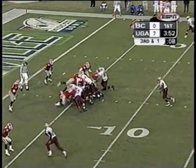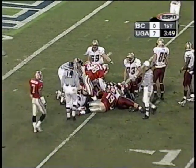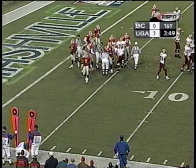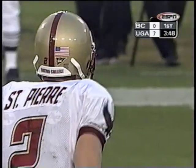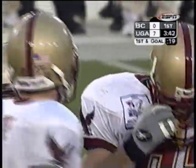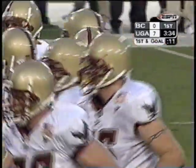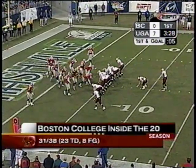St. Pierre keeps it himself and moves the pile into about the four-yard line. First down, Boston College, goal to go. St. Pierre — pretty big guy himself at 6'4", 217. You can run a quarterback sneak when you have a guy that size. BC's offensive line won the battle against Georgia's defensive line — they were able to take the initial hit but still get a surge forward, which allowed St. Pierre to get the first down. Their pad level was better than Georgia's. Well, they're calling it the red zone, but it's more about the green zone — money time. 31 of 38 inside the 20 this year.